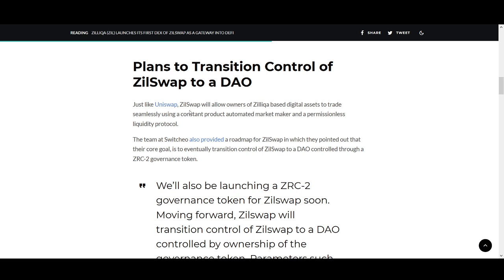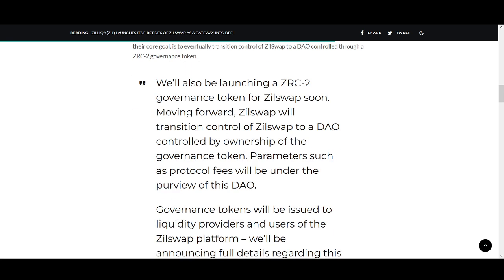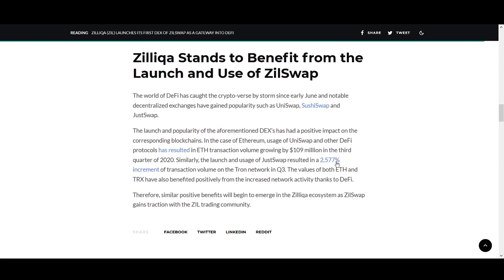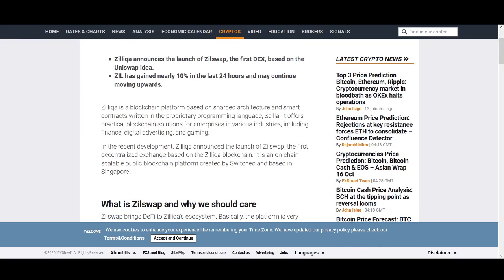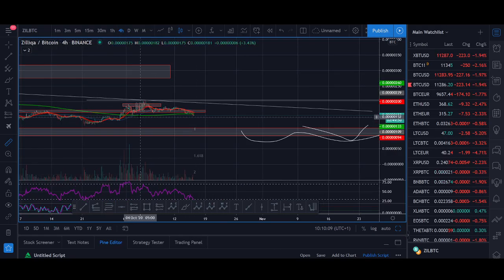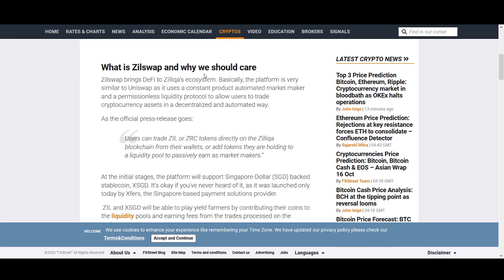ZillSwap plans to transition in the future and has laid out its roadmap — they want to move to DAO control through a ZRC2 governance token. Moving forward, ZillSwap will transition control from the team to a DAO controlled by ownership of the governance token, with parameters such as protocol fees under the purview of the DAO. Zilliqa already saw a nice four-hour entry pullback when all this news was happening — that's the trading strategy I teach, and you get access to all of that in the course.